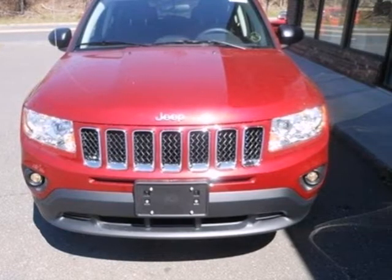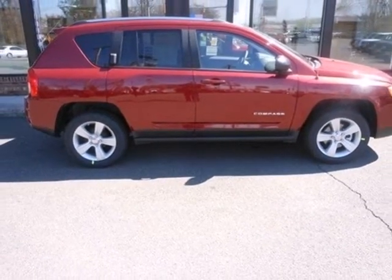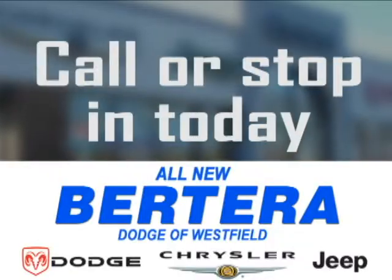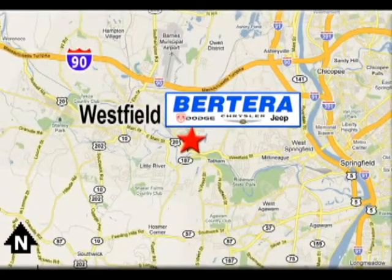All the right reasons to buy are in the vision and engineering of this SUV. Make it yours today. At Proterra Dodge, we keep it simple. Call or stop in today. We're conveniently located at 167 Springfield Road in Westfield, Massachusetts.